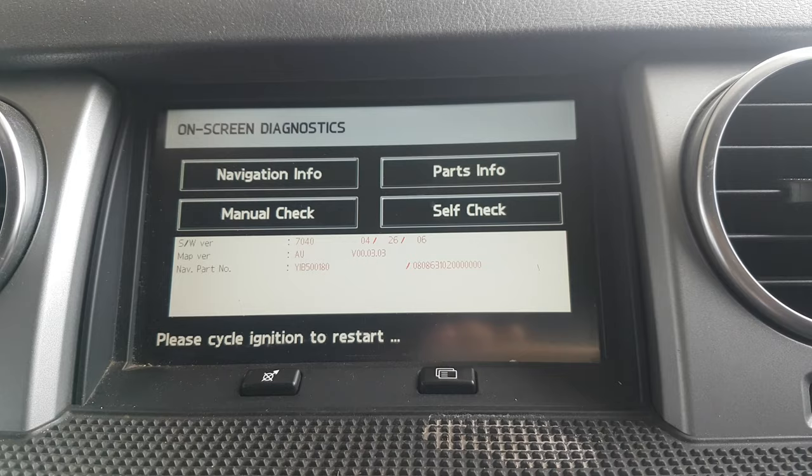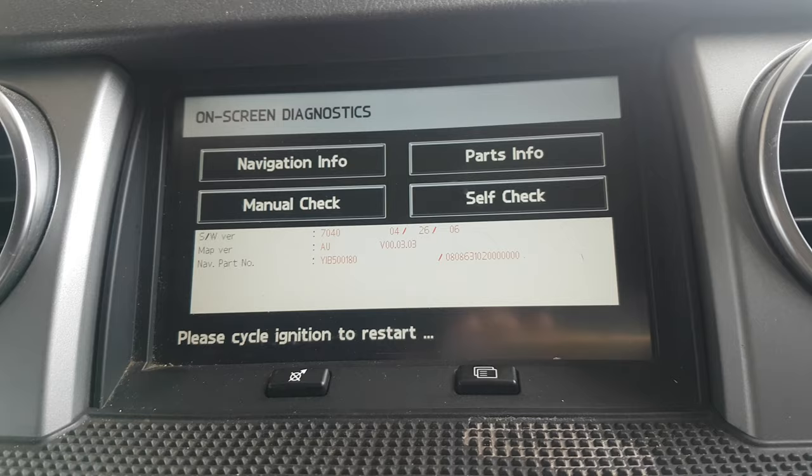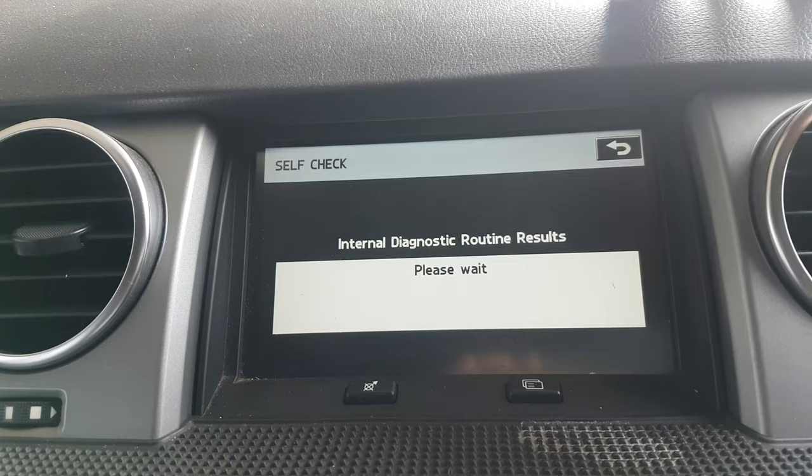You'll get options for navigation info, manual check, part info, and a self check. If your navigation doesn't work, you can do a self check to see if it's receiving satellites.